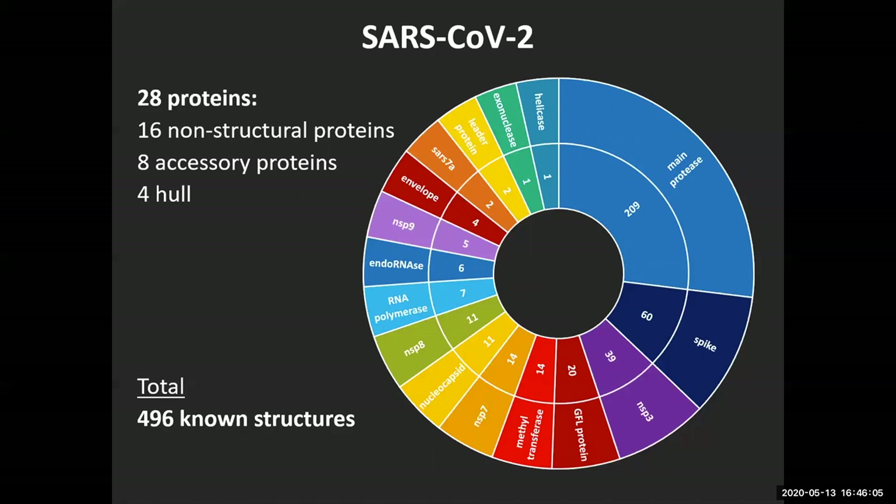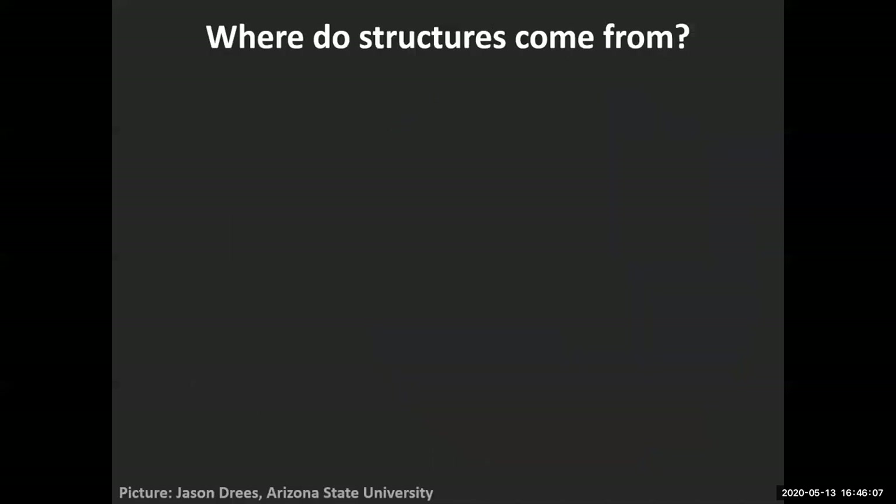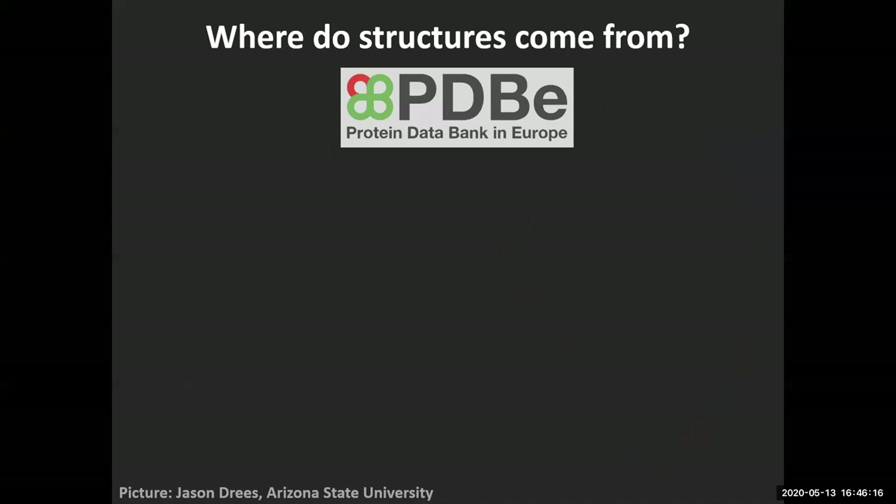Most protein structures come from the main protease, which has undergone extensive screening. In total there are approximately 500 structures as of today. Where do these structures come from? For modeling people, simulators, or drug designers, they come from the PDB — the Protein Data Bank. But of course they have to get there somehow, and that's where we come in.